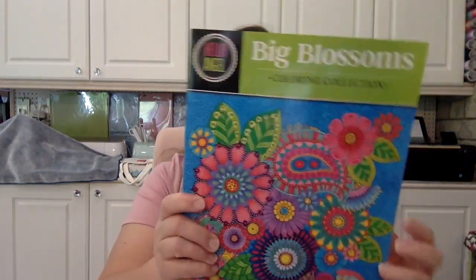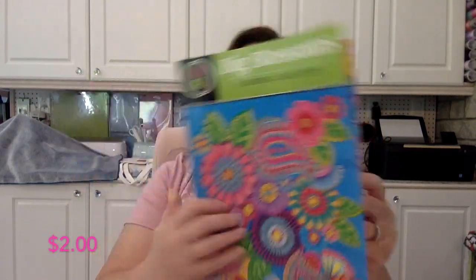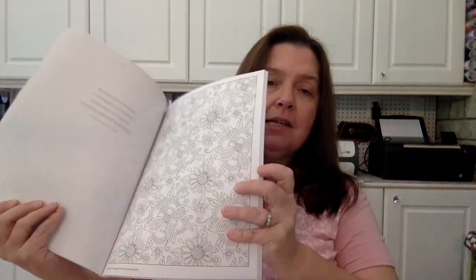This one is Hello Angel Big Blossoms Coloring Collection — it's the second Hello Angel book I've purchased. They're really fun; there's a lot of inspiration inside, lots of how-to techniques, and the pages are really nice thick paper. We have all these beautiful flowers to color.